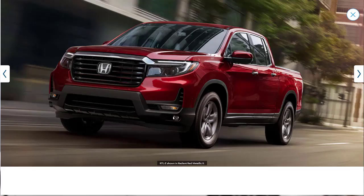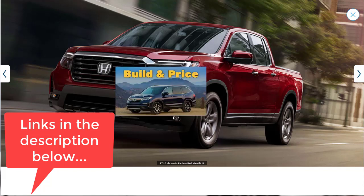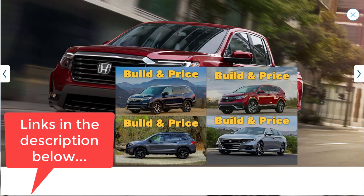Let's jump into this build and price review of the 2021 Honda Ridgeline. Real quick before we get started, I just want to remind you to take a look at some of my other related Honda build and price reviews — links are in the description below. I've recently done the 2021 Honda Pilot EXL with all-wheel drive, the 2021 Honda Passport Elite trim, the 2021 Honda CR-V EXL with all-wheel drive, and the 2021 Honda Accord Touring. After you watch this video, make sure you check out one or two of my other Honda videos as well.